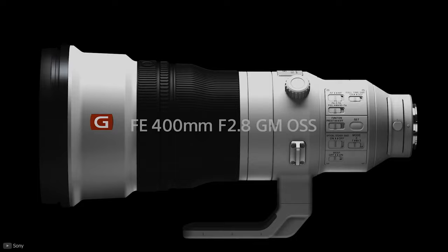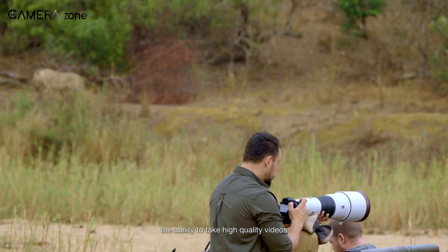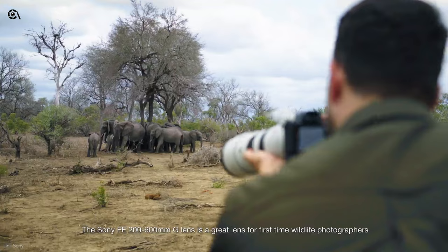And if you have the budget, you can go as high as 600mm or even 800mm. But if you're into shooting animals on the ground, a 200mm would be a good starting point as it would be more affordable.